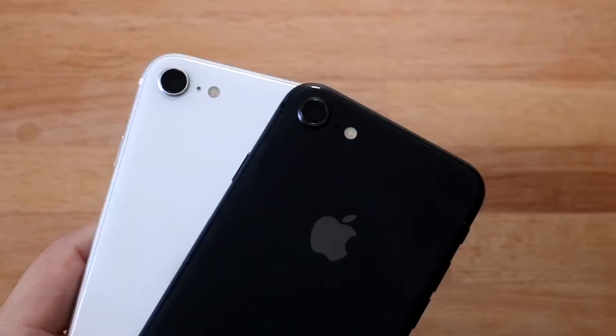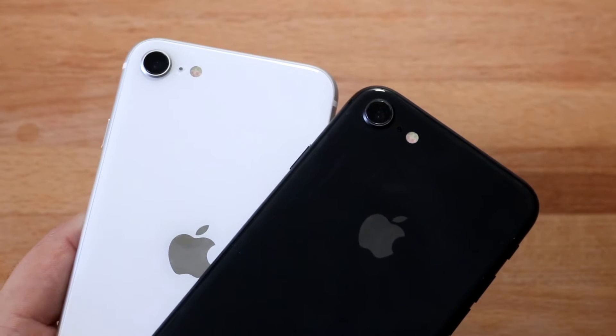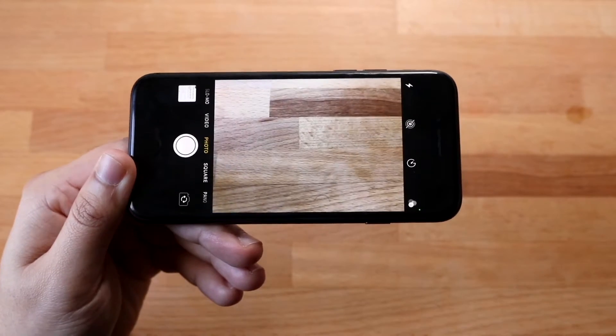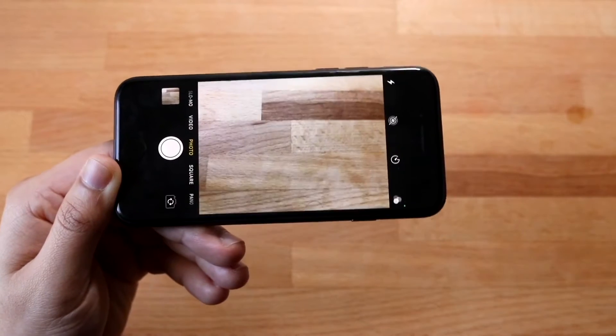Let's go ahead and talk about the cameras. They have pretty much the same exact cameras on the back — 12 megapixel wide-angle lenses — and they have pretty much the same front cameras as well. Between both the iPhone 8 and the iPhone SE 2, I never really found a difference. I did a full camera comparison between these phones, and they have the same type of capability.